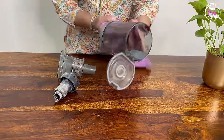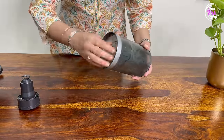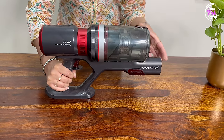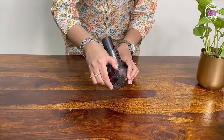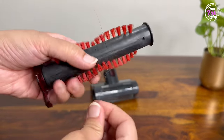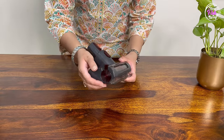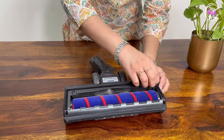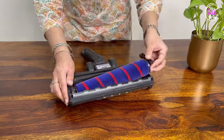To clean the mattress brush, unlock it from the side and pull out the bristle roller. Hair strands generally get tangled in it — you can remove them using your hands, scissors, or even a seam ripper. After cleaning, reattach it. The motorized brush also generally gets hair strands tangled in it. There is a clip at the bottom — unlock it to remove the roller, and you can very easily clean it. Once done, just attach it back.